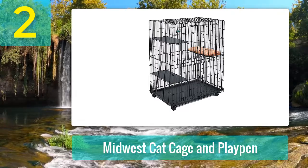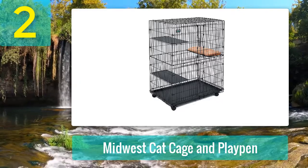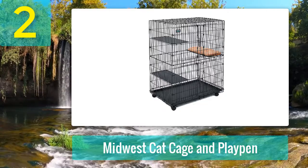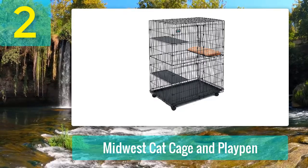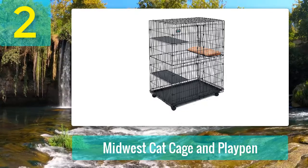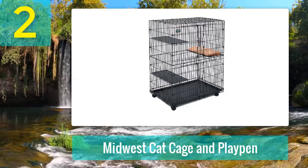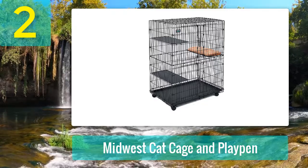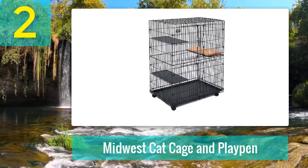Material: stainless steel wire frame with a rust-resistant durable satin black electro coat finish. Design: three-tier, three platforms each with a removable plastic shelf, two large cabinet-style front doors top and bottom with secure door latches, four locking caster wheels, one self-attaching fleece cat bed, foldable to a small carrying size. Features the best value-for-money cat cage with a heavy-gauge stainless steel wire frame having a durable satin black electro coat finish, made in China under Midwest Pets quality control restrictions.